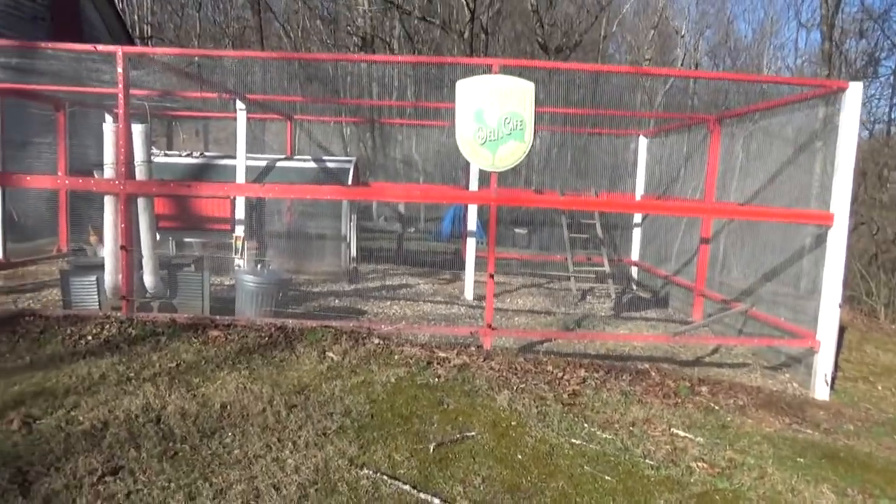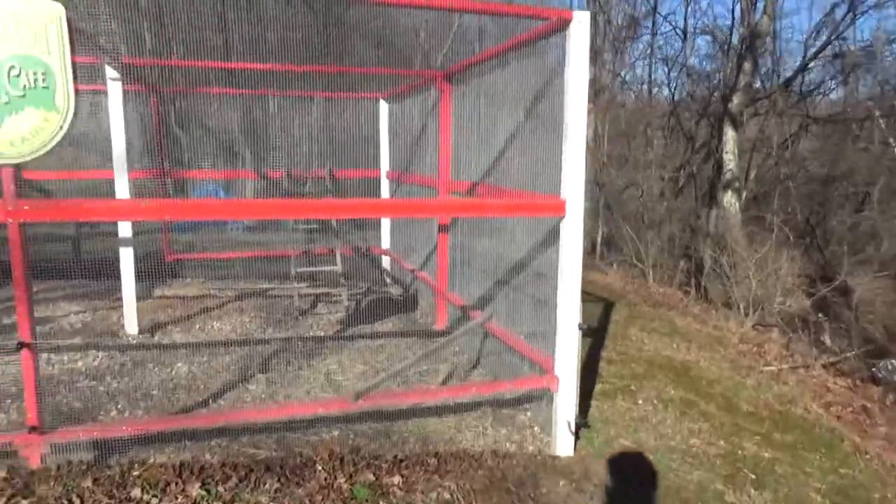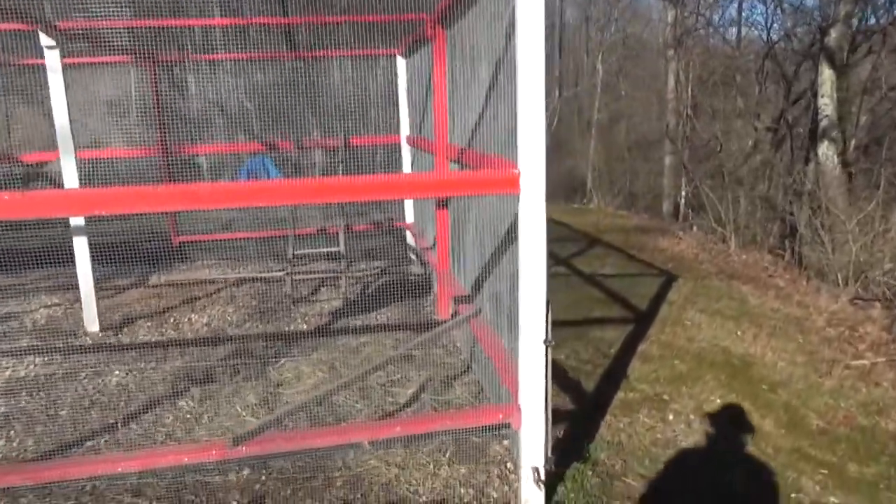This winter has been rough on my girls. Anyway, I'm trying to decide on the design of my new coop.